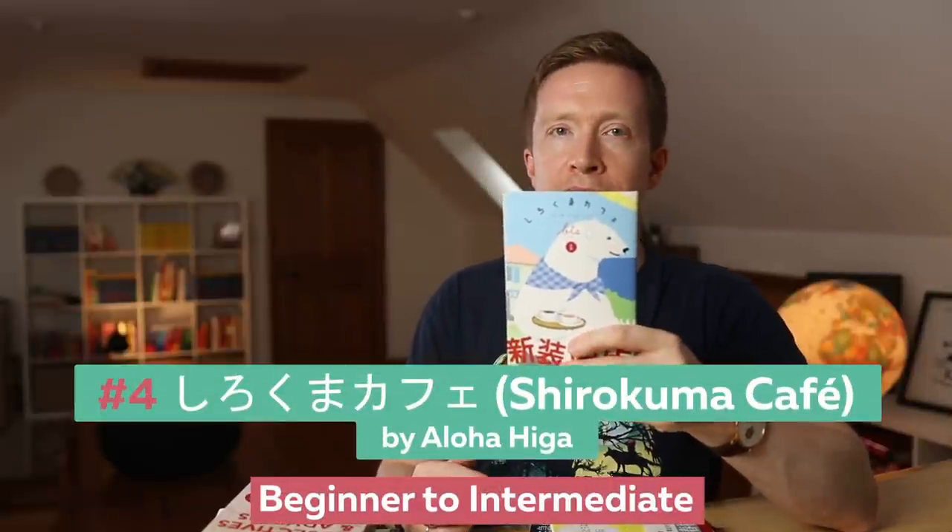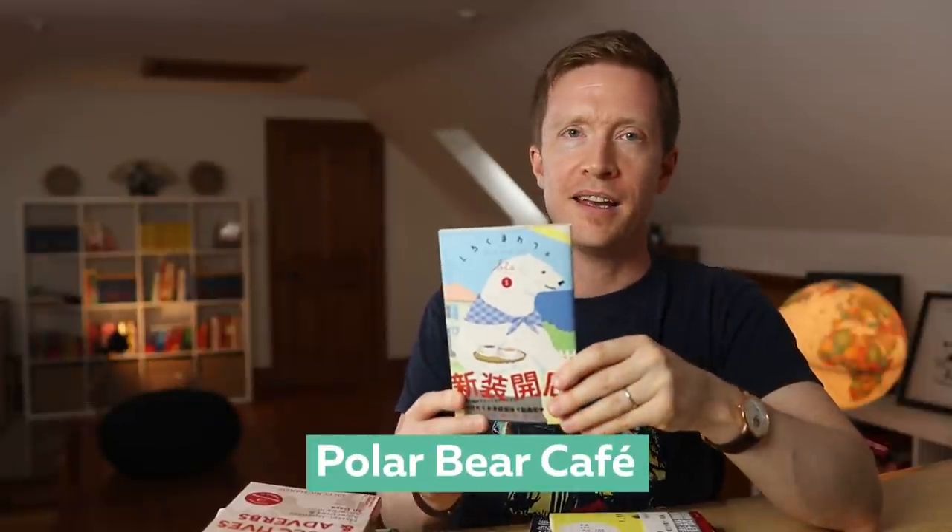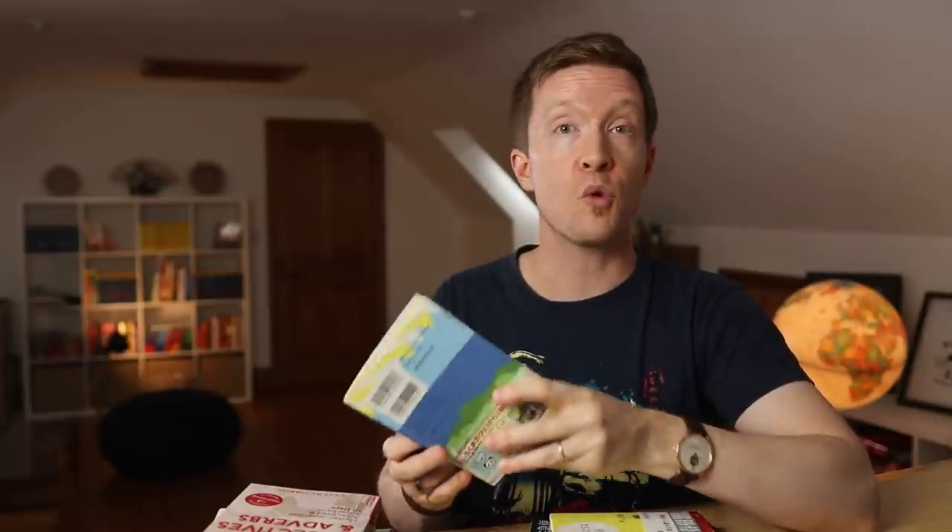Number four: we have Shirokuma Cafe — or Polar Bear Cafe in English. It is almost impossible not to recommend Shirokuma Cafe on a list of the best books for Japanese learners. Imagine the type of easy, casual language present in a manga about a polar bear who spends lazy days running his own cafe and chatting with his animal friends. He has a habit of making bad puns, which should be quite interesting for you as a Japanese learner. It's an unexpected but completely charming manga, very easy to get into both story-wise and in terms of Japanese language skill, and it's also a great springboard for diving into more complex Japanese texts later on.